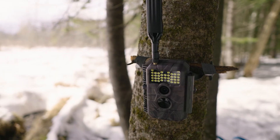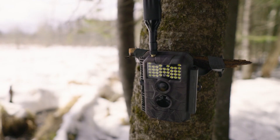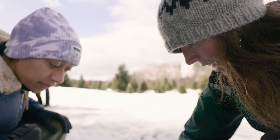Kylea's trail cams at other sites have not yet captured any wildlife. That's where Sophie Mazowita comes in. An experienced tracker, she offered to help Kylea search for signs of wildlife and find the best spots for her cameras.